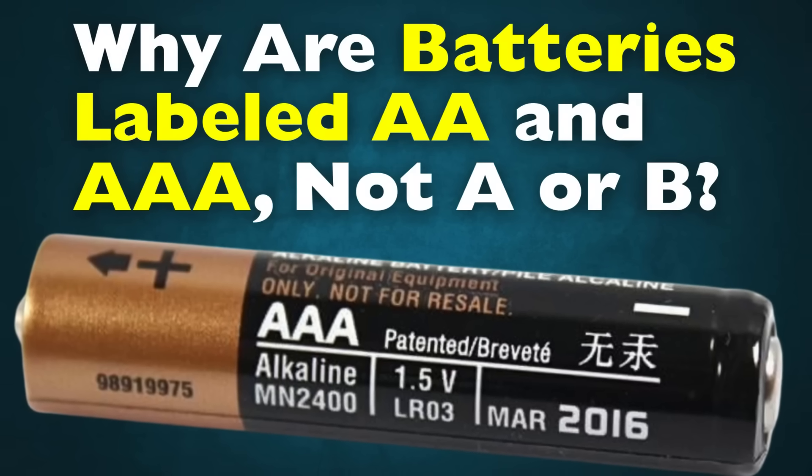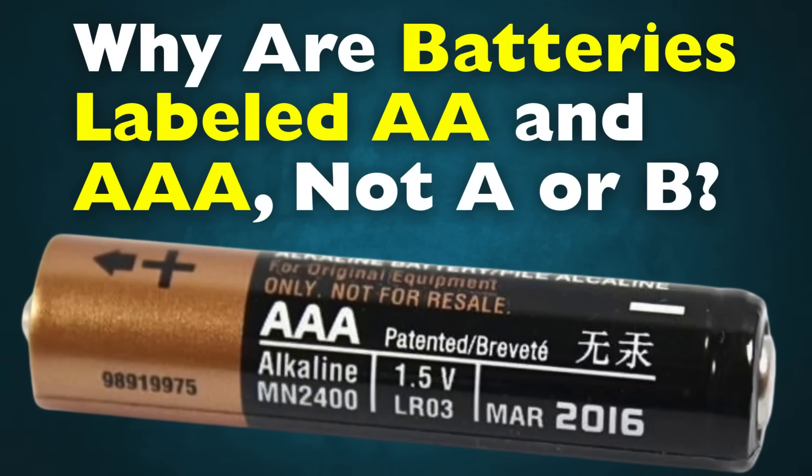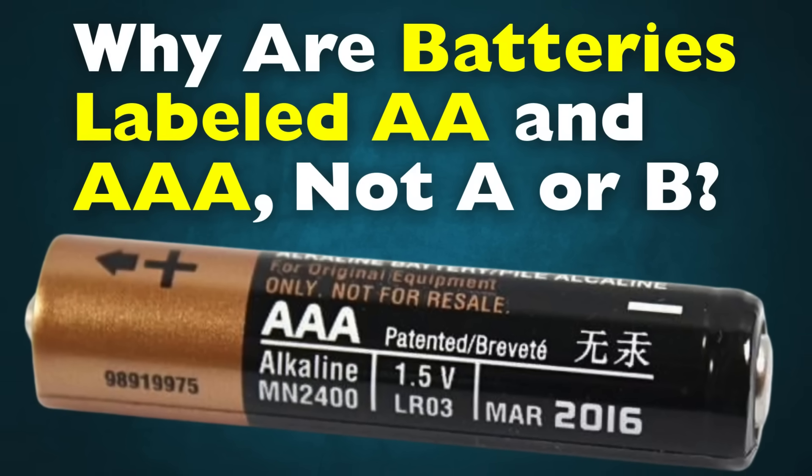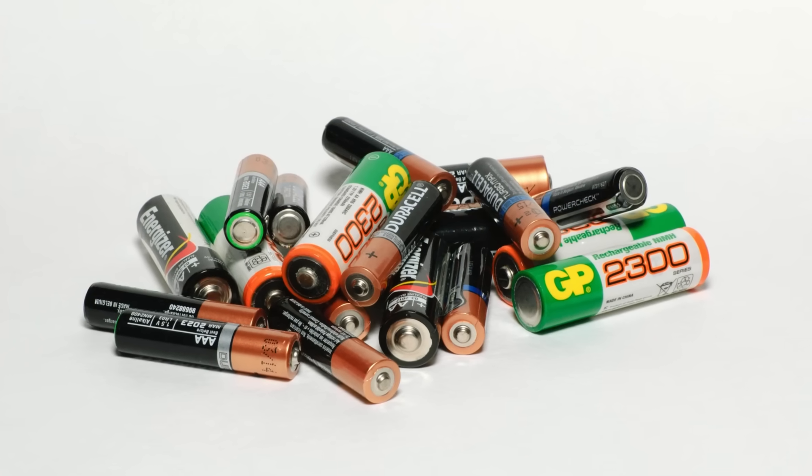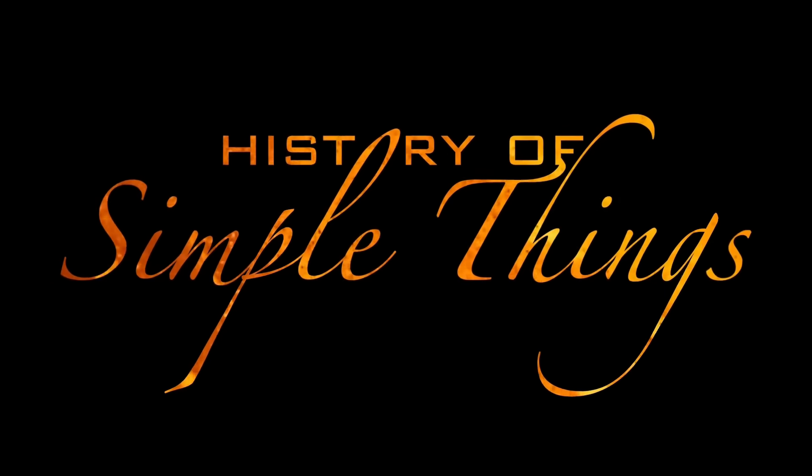Today, we're diving into the surprisingly quirky history of battery naming, why these letters stuck, and why some letters seem to have gone missing along the way — right here on History of Simple Things.